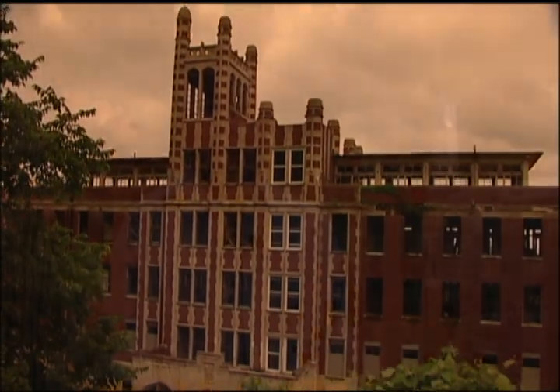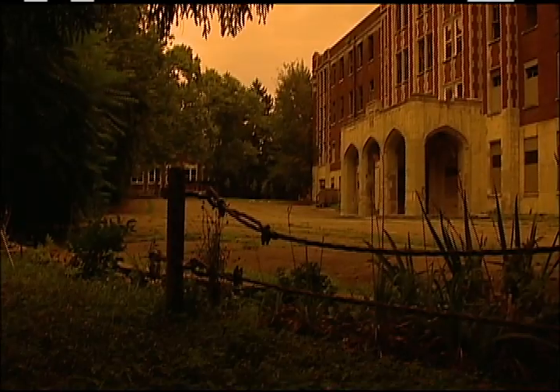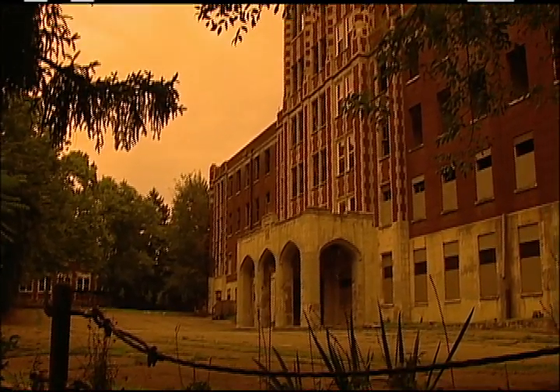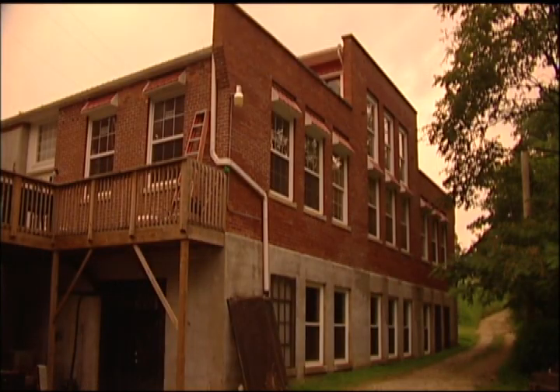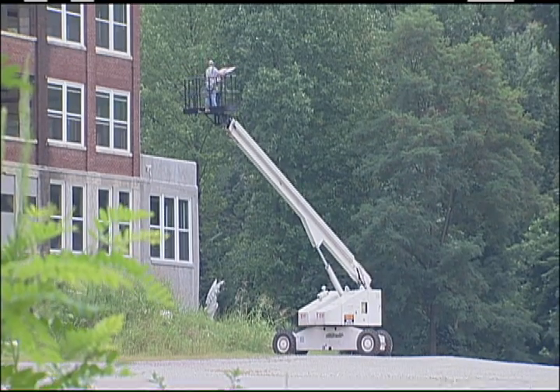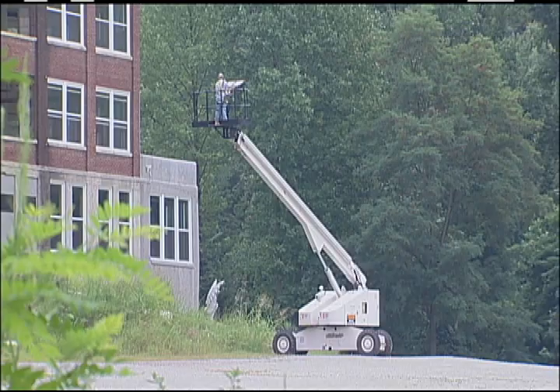Waverly Hills Sanatorium as it stands today is much more than just its paranormal background — it's full of history and a legitimate historical landmark. The Mattingleys recently purchased it and get the credit for saving the building. They conduct tours around Halloween and historical tours, and have stabilized the building and put in new windows. They're currently working with a local architect, with plans to turn it into a bed and breakfast or something similar.